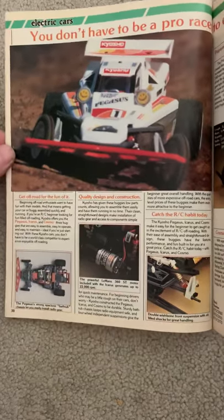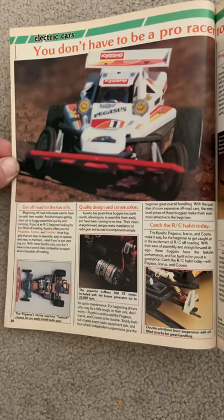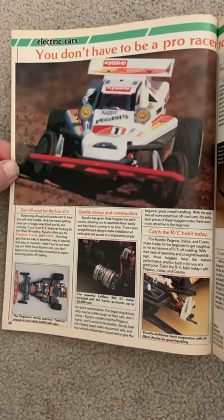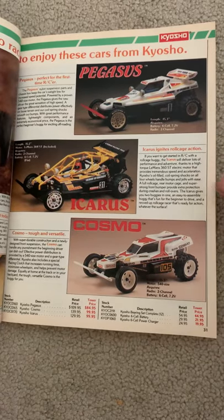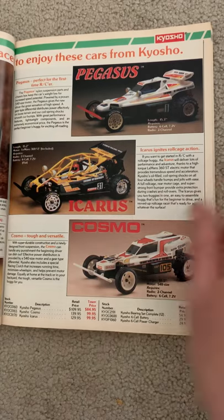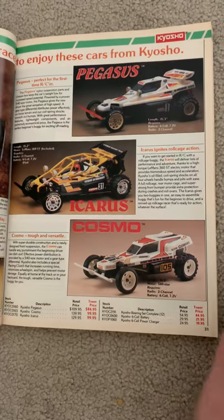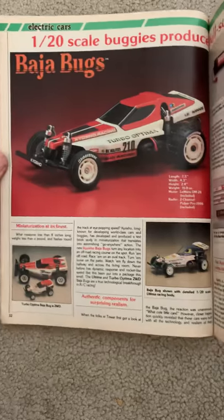And here's my first RC car that I ever had — the Pegasus. I had a lot of fun with that. It's pretty much all made out of plastic with a mechanical speed controller. I was originally going to order the Icarus, but when I went to order it, it was on back order, so we decided to just go ahead and get the other one.